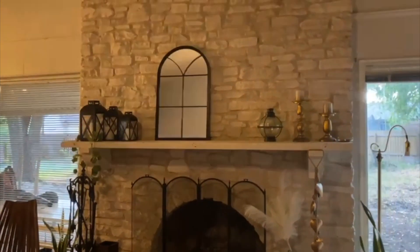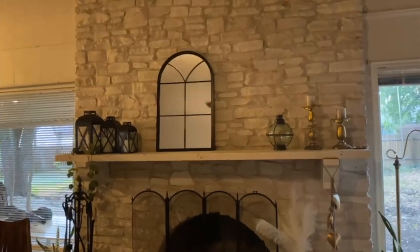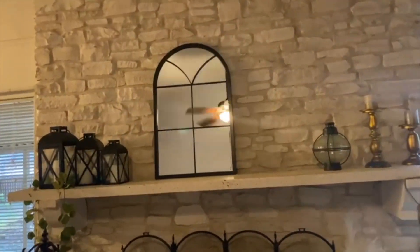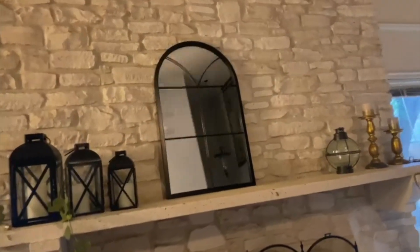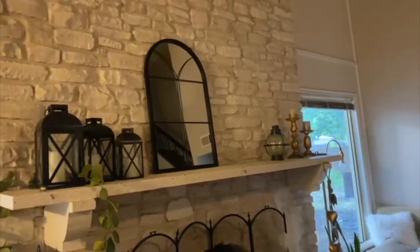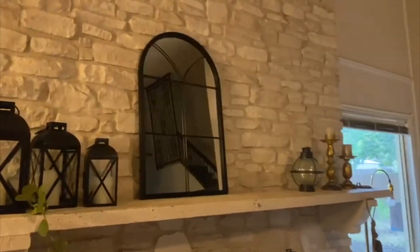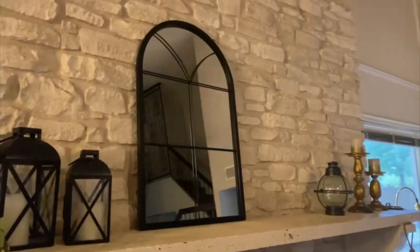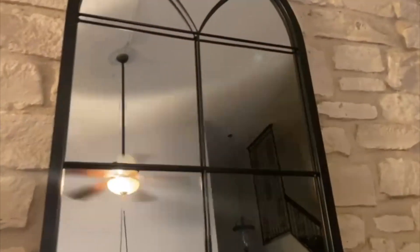I really suggest that you use it in your living room or in a big bedroom because it is very decorative, or in your house entrance — you can put it there because it will look amazing. You can match and pair it with a second one or even a third one, and I'm sure your house will look a lot better with these decorative mirrors.